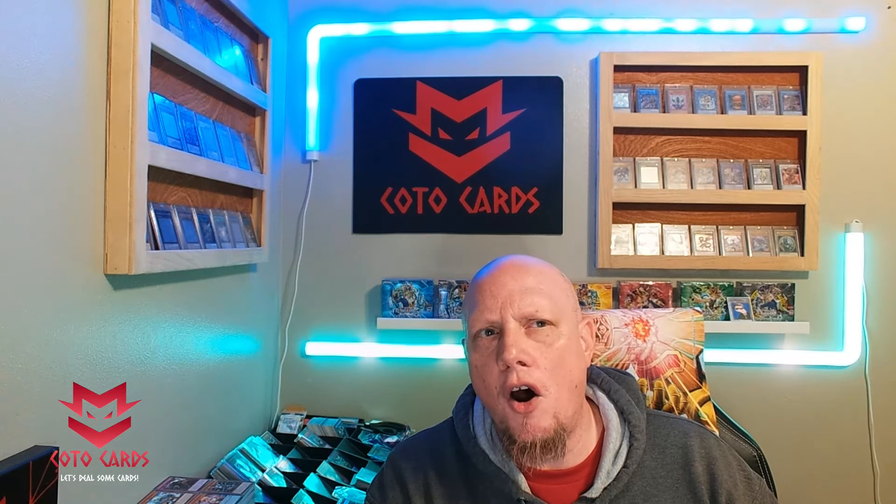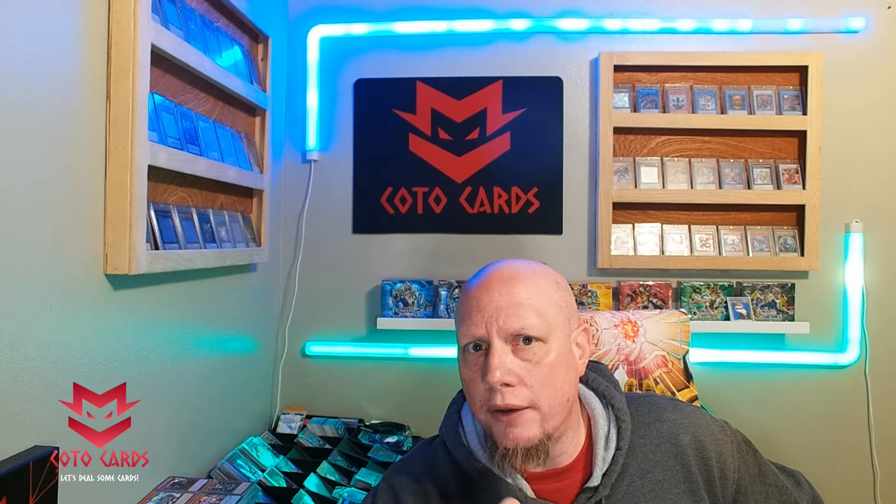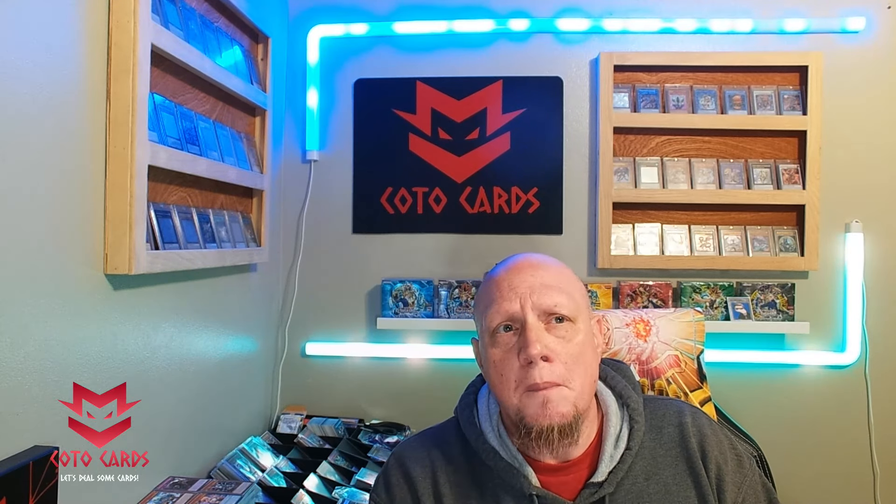I say 80 percent because I leave room for 20 percent to buy the product. That 20 percent are people who just love opening up sealed product, find tremendous value in the fun of opening, and love supporting their local OTS stores. Those people should go in, buy it, and have fun — it's going to be a lot of fun to open up.